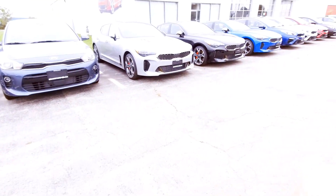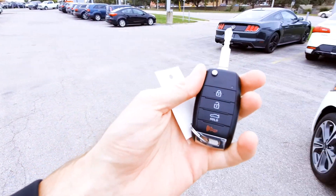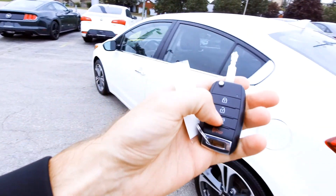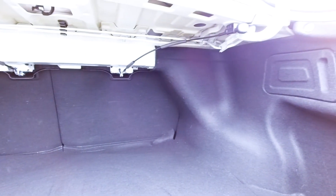As we hop out, I'll show you what the key looks like. It is a jackknife-style key, so that blade folds into the fob — you just have one little fob in your pocket. If I hold this button here, the trunk pops up. Good sized trunk in the Forte — it's always been known for having a good sized trunk, and there it is.